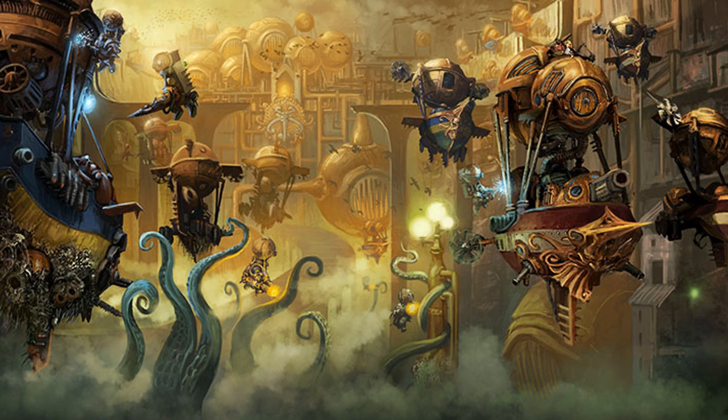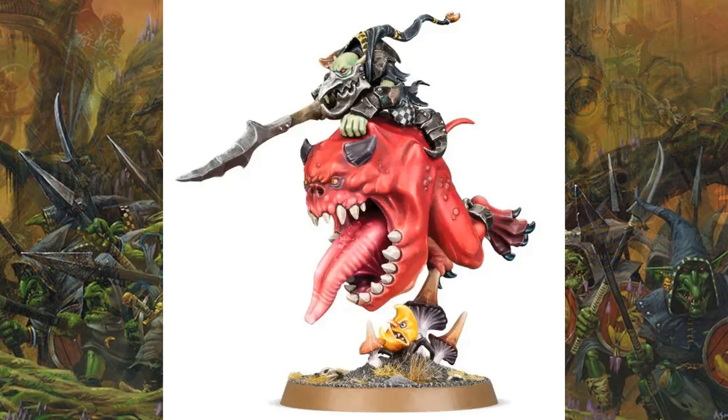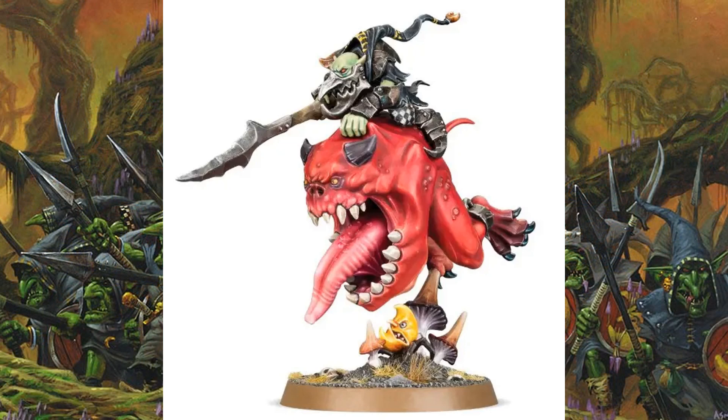Issue 51 we go over to the Gloomspite Gits and we get our Loonboss on Giant Cave Squig. This is a cool mini — I love this guy, he's fun, he's funky, he has a giant cave squig, and he's holding on for dear life. It's a super cool mini — genuinely I really like this one, it just fills me with a little bit of joy. For nine pounds, this is a 25-pound model, so it's really good value for money. I imagine it will be snapped up pretty quick.